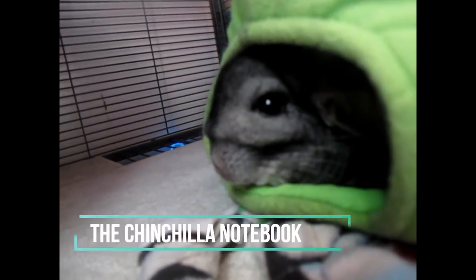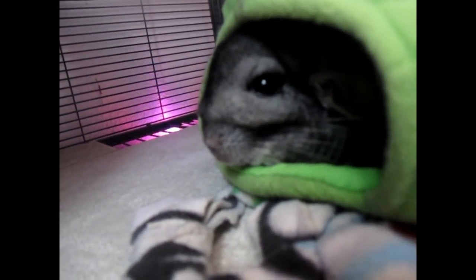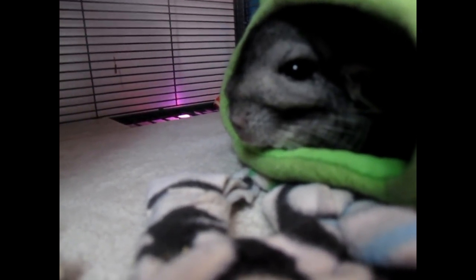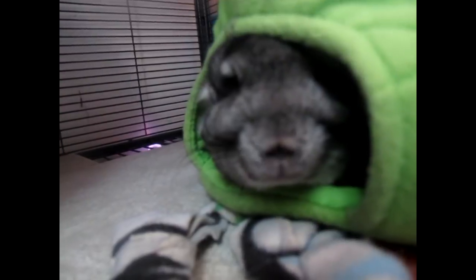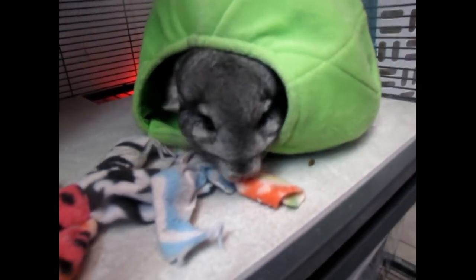Hey guys, what's up? It's the Chinchilla Notebook here, welcome back to my YouTube channel. Today's video is going to be the top five chinchilla toys that I recommend — this is part two because I filmed a video like this before and you guys really liked it and have been requesting a second one. I had to go get Merlin some more toys, so I decided to do a video on it. He's just not coming out of his hut right now, but we're going to film outside just like last time.